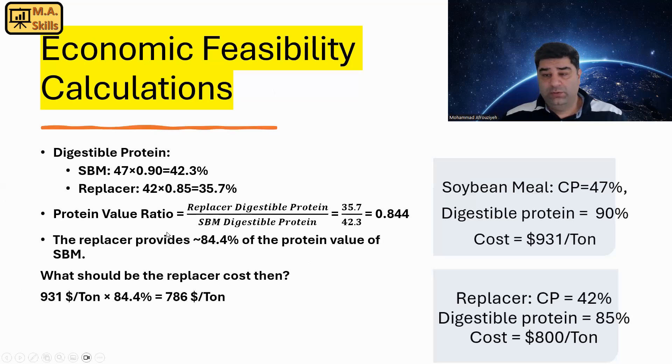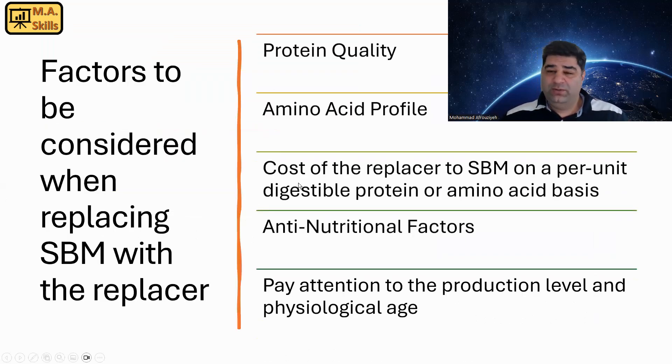That is the kind of calculation you need to do. But of course, when replacing soybean meal with a replacer, you need to consider some other factors. First is protein quality — we talked about digestibility of protein, and we saw the replacer that looked cheaper at first glance was actually more expensive once protein quality was included. The other factor is amino acid profile. Some replacers may have less methionine or less lysine than soybean meal, and we need to consider comparing cost on a per unit of digestible protein or amino acid basis.